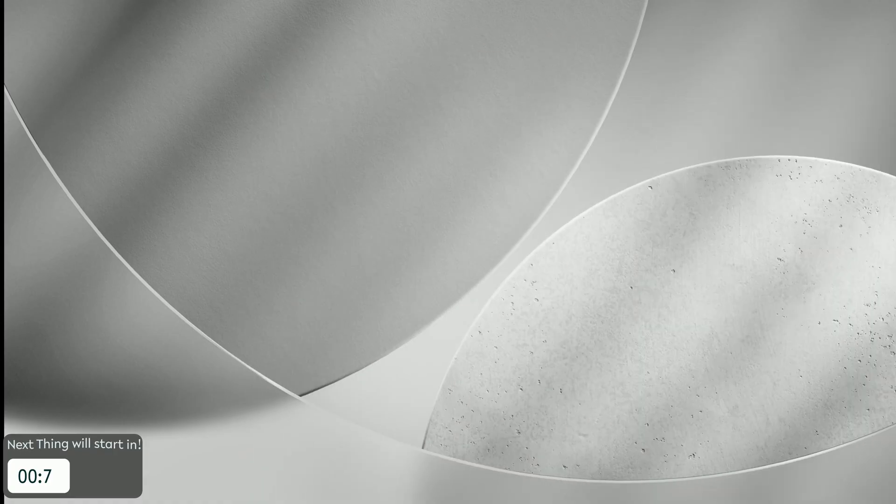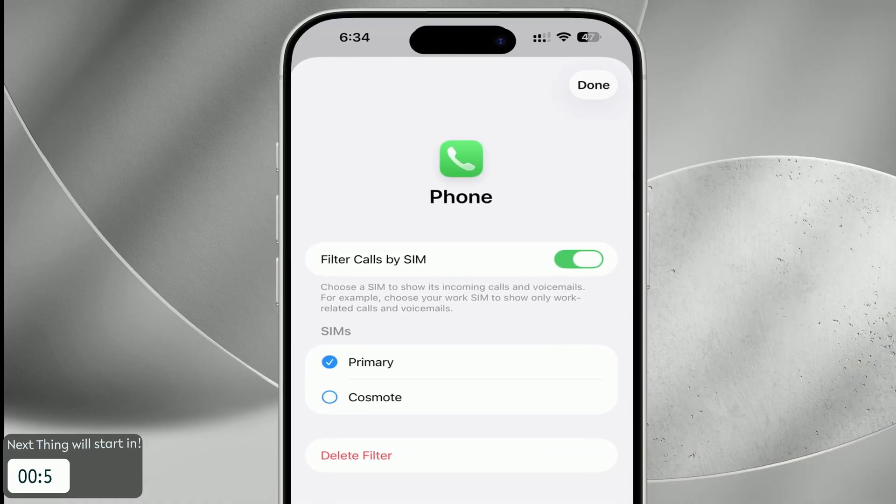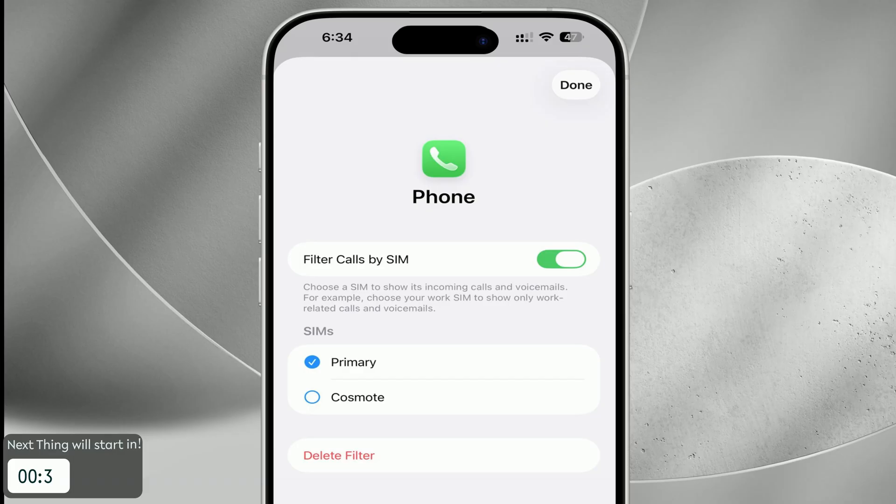If you run dual SIMs, iOS 26 cleverly triggers Focus modes based on which SIM is active, helping you keep work and personal life separate without lifting a finger.